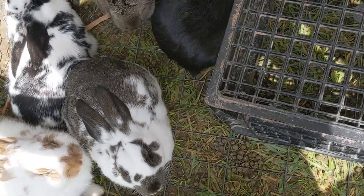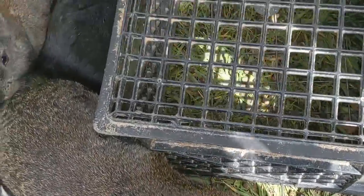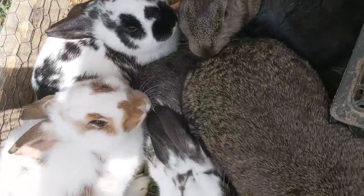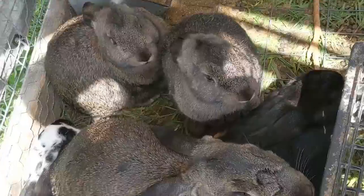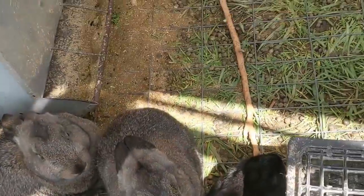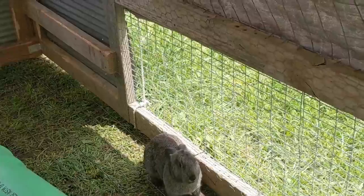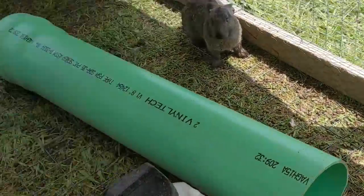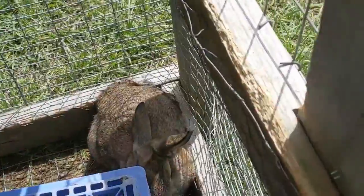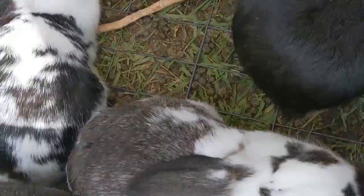Here are our baby bunnies — they're all from this mom right here. We bred her with Panda and she had nine babies. We have tubes for them to go through and stuff they can hide in. We got black ones, brown ones, and spotty ones.